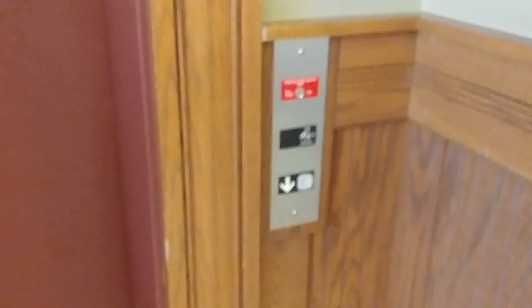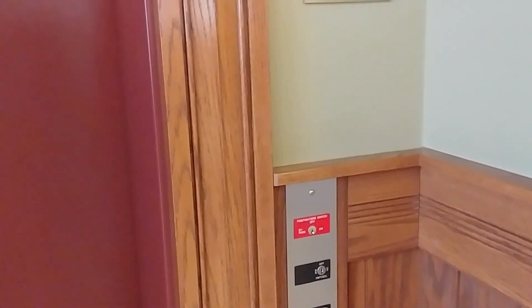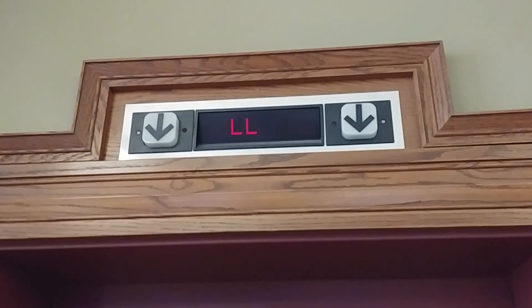Hey everybody, this is Max Passa for West Massachusetts Elevators. We've come to the elevator at the Chicopee Public Library here in Chicopee, Massachusetts. Here's the elevator. You have your buttons, your hoist away switch, and your fire switch. You have your indicator on top with directional signals. Here's your directory and let's take a ride.